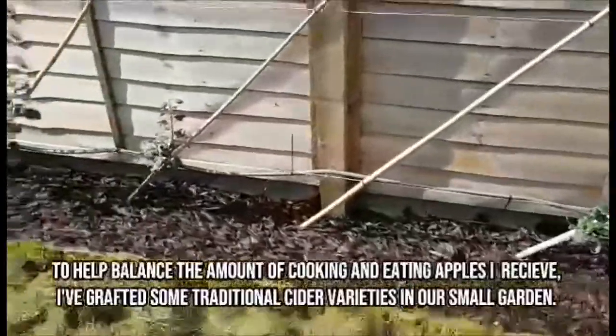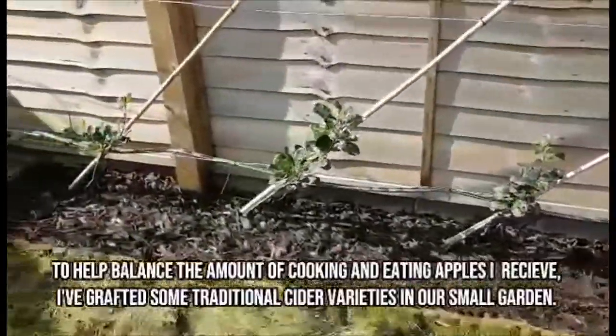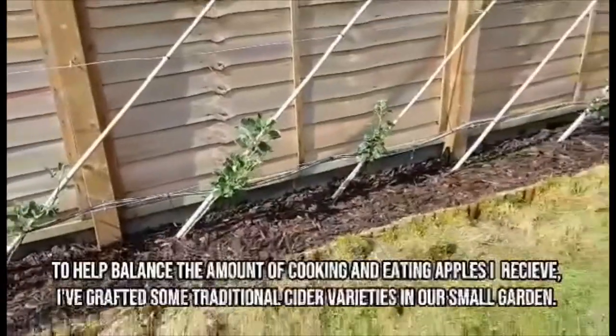To help balance the amount of cooking and eating apples I receive, I've grafted some traditional cider varieties in our small garden.